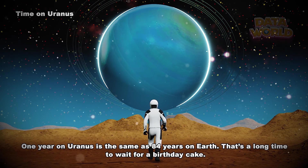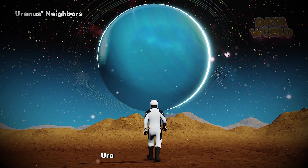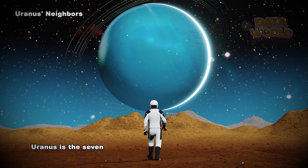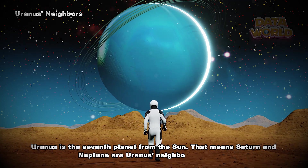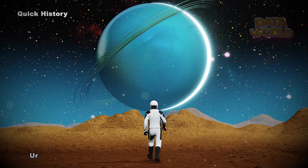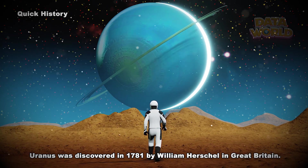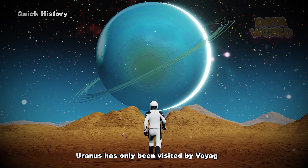That's a long time to wait for a birthday cake! Uranus has 27 known moons. Uranus is the seventh planet from the Sun, meaning Saturn and Neptune are Uranus's neighboring planets. Uranus was discovered in 1781 by William Herschel in Great Britain, and has only been visited by Voyager 2.